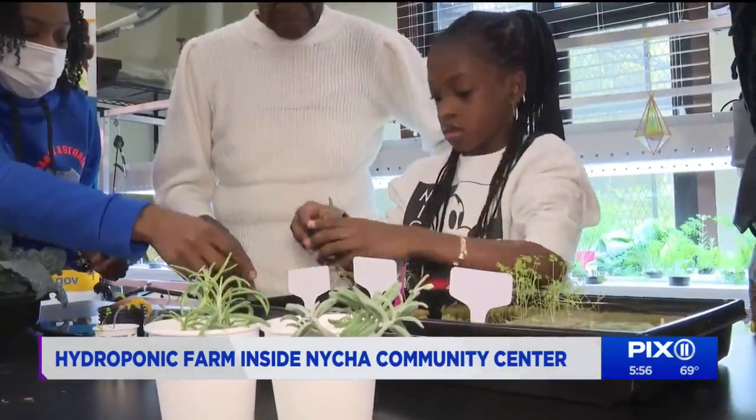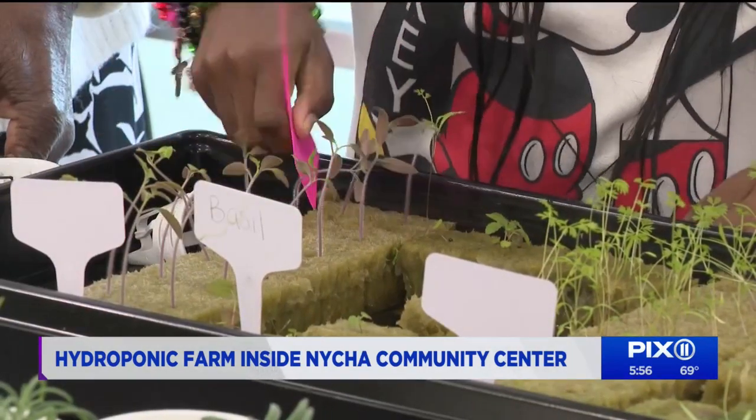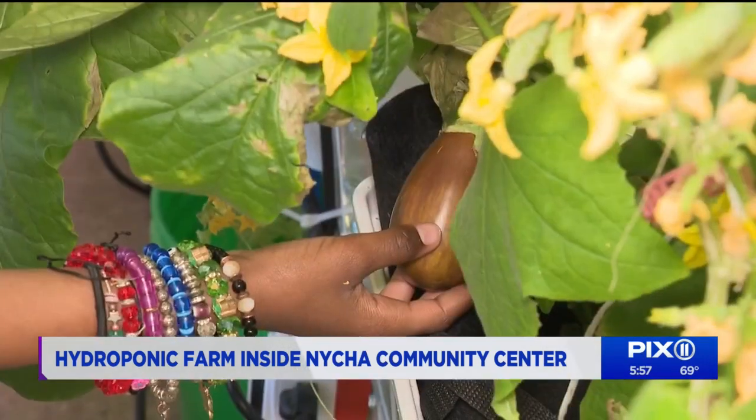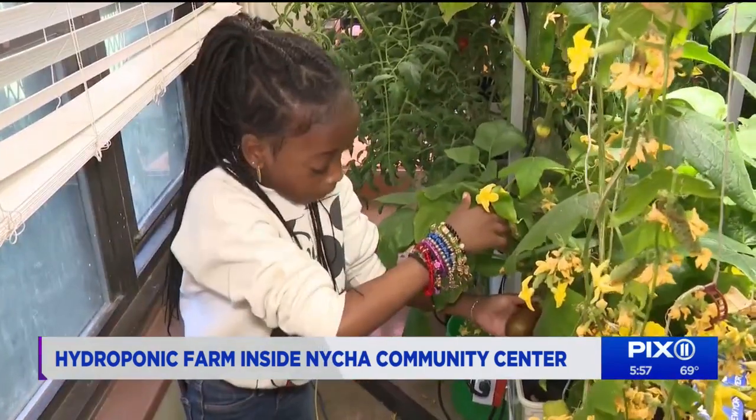Nine-year-old Blessing Bird looks forward to every day after school, checking in on the progress of all the seeds she's planted — not outside, but inside the Astoria Houses. Her eggplant is really thriving. It's getting a little bit brown, but it's ready.